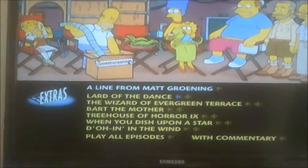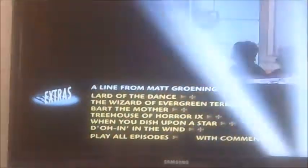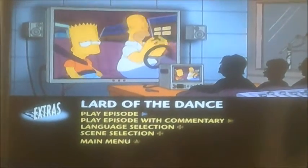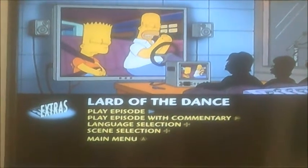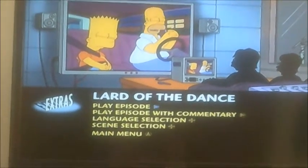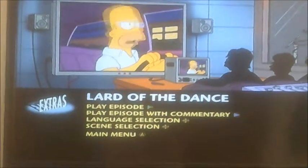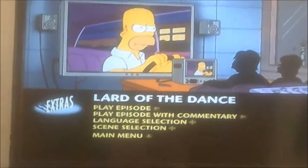Now, if I select my favourite episode — Lard of the Dance — before you say anything, this one has nothing to do with Homer and Bart selling some grease or something. It's something to do with Lisa Simpson being so sexy, ready for the school dance. Now, as you can see, it's got play episode, commentary, language selection, and scene selection.